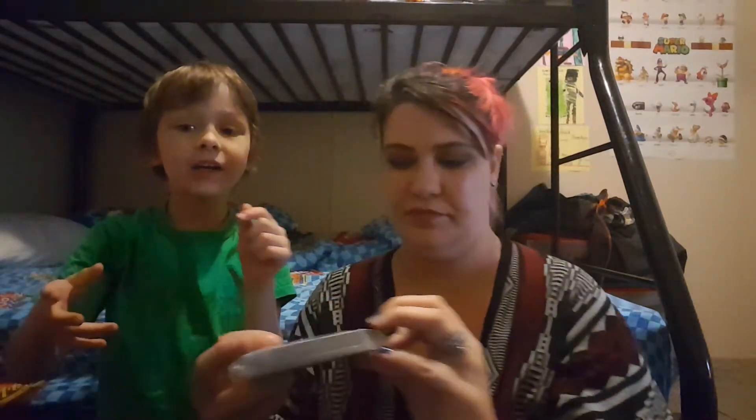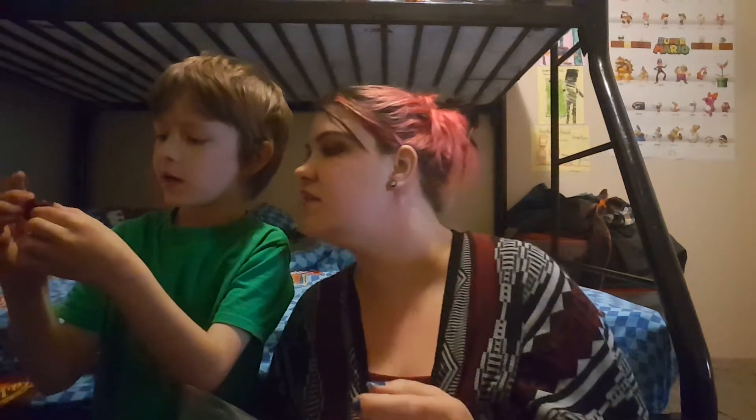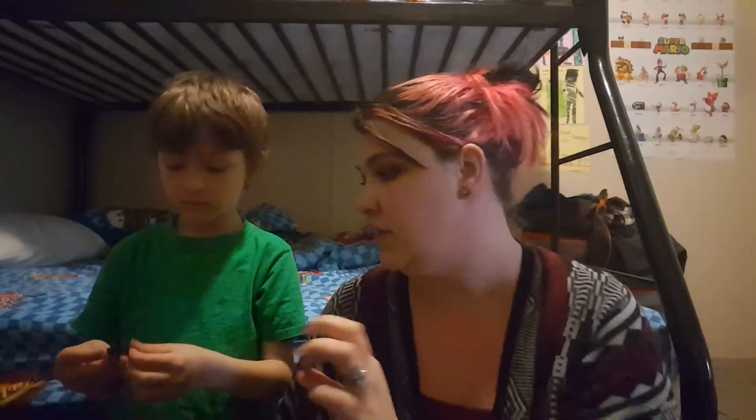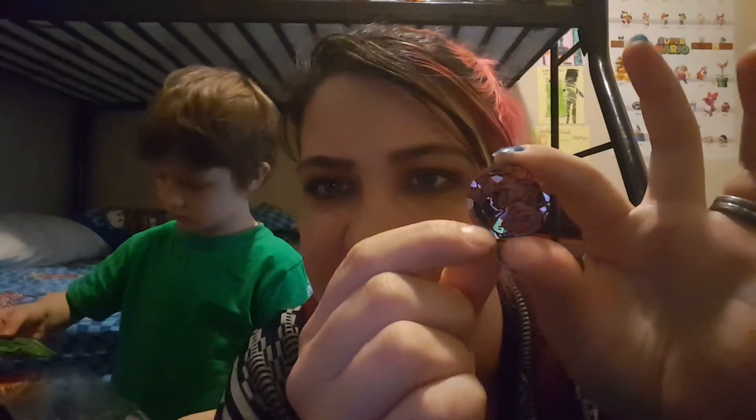Oh cool, show everybody that token thing. Oh my gosh. I know one - there's a Charizard and something else on there. Here, I'll hand it to you and you can show everybody really close, try to get it in really good light. So here's Charizard and I don't know who the other one is. If you know who that is, let us know. It's so sparkly. And then on the back it just has a little Pokeball, it says Pokemon. This is really cool. We've never had one of these.